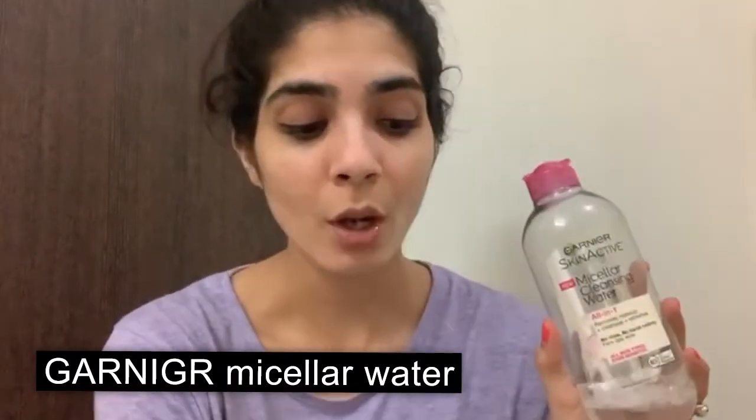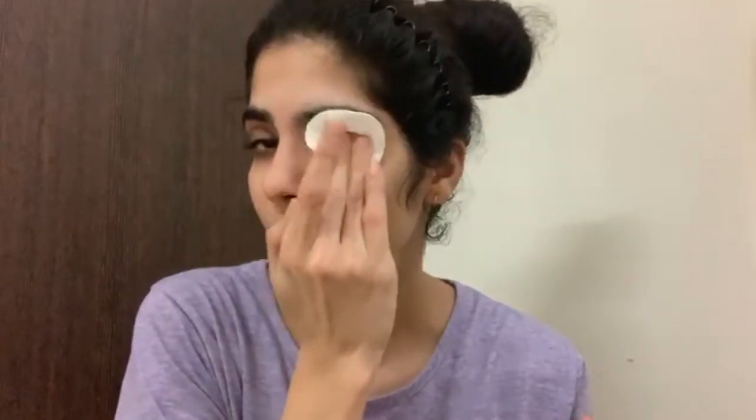So guys, now I'm free. I'll clean my face. Here I will use Garnier Micellar Water and cotton pads. Usually I use just this, but today I have a lot of makeup — I have highlighter and more — so I've used these to remove it all, because leaving makeup on will damage the skin.